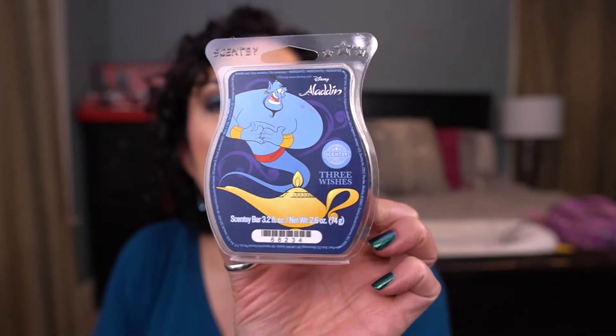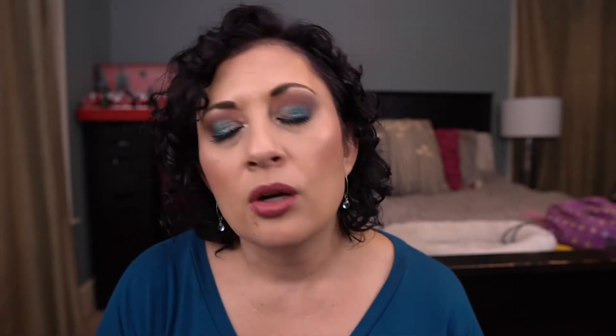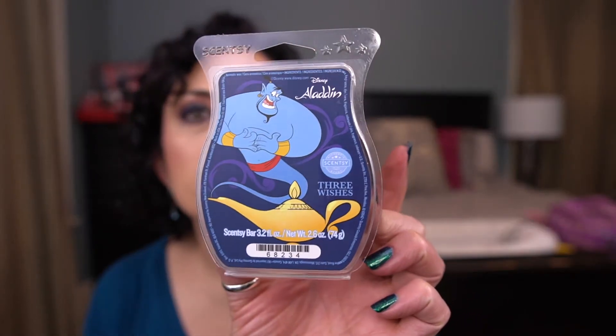This is one of my favorites — a Disney collaboration, the Aladdin scent Three Wishes. It's juicy blueberry and I love this. It's so good, yum! Strong too, and I think you can melt it year-round. It's in my club.